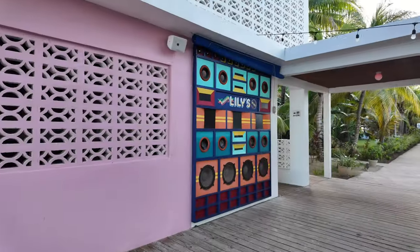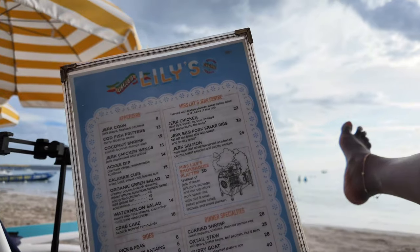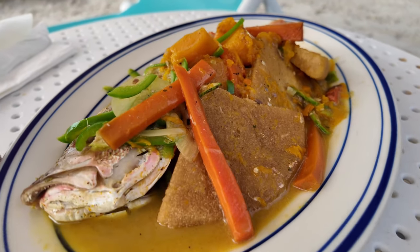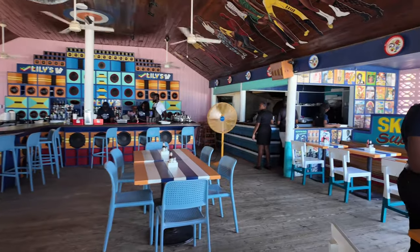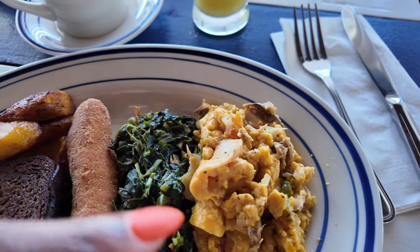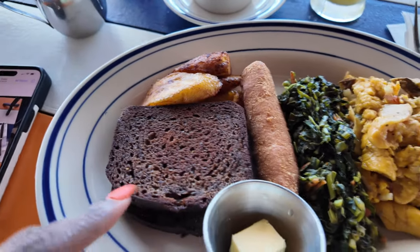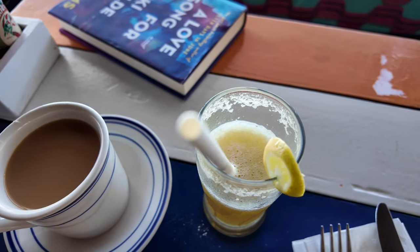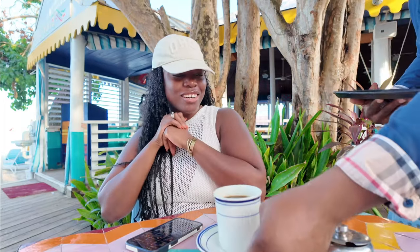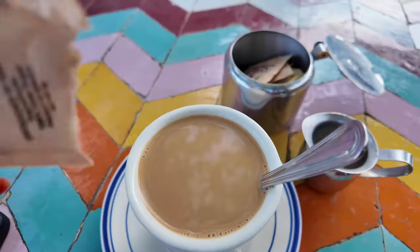When it comes to dining, Miss Lily's is the star of the show. One of my favorite meals was the steamed fish, which I enjoyed right on the beach. But breakfast was a real treat too — imagine starting your day with a traditional Jamaican spread of ackee saltfish with steamed callaloo. And their pineapple ginger fresh juice is the perfect morning refresh, especially alongside a cup of rich Blue Mountain coffee.